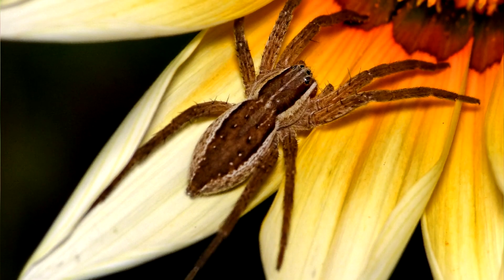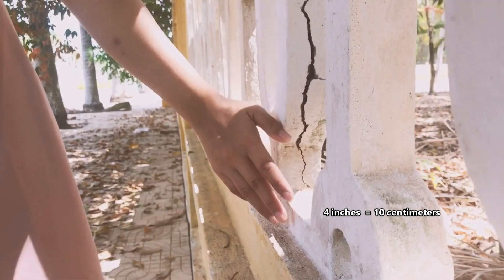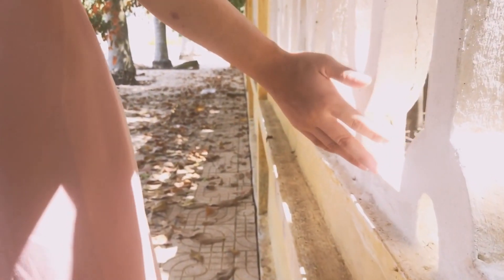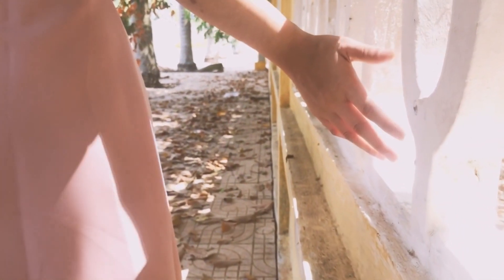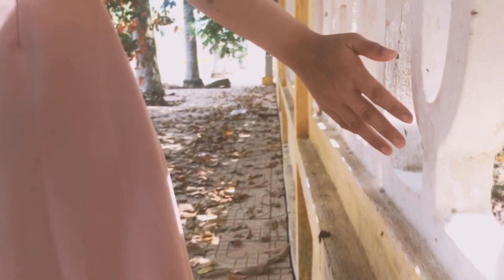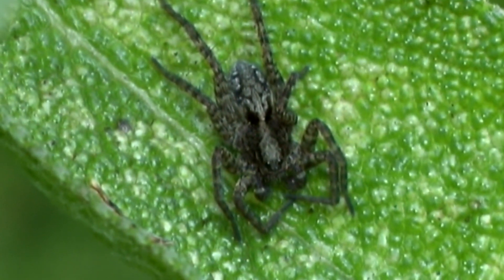Fishing spiders are quite large — some of the largest spiders in the areas they inhabit. They can reach up to four inches long, including their legs, so about the size of an adult human's palm, though males are about half the size of females. Fishing spiders are related to wolf spiders.